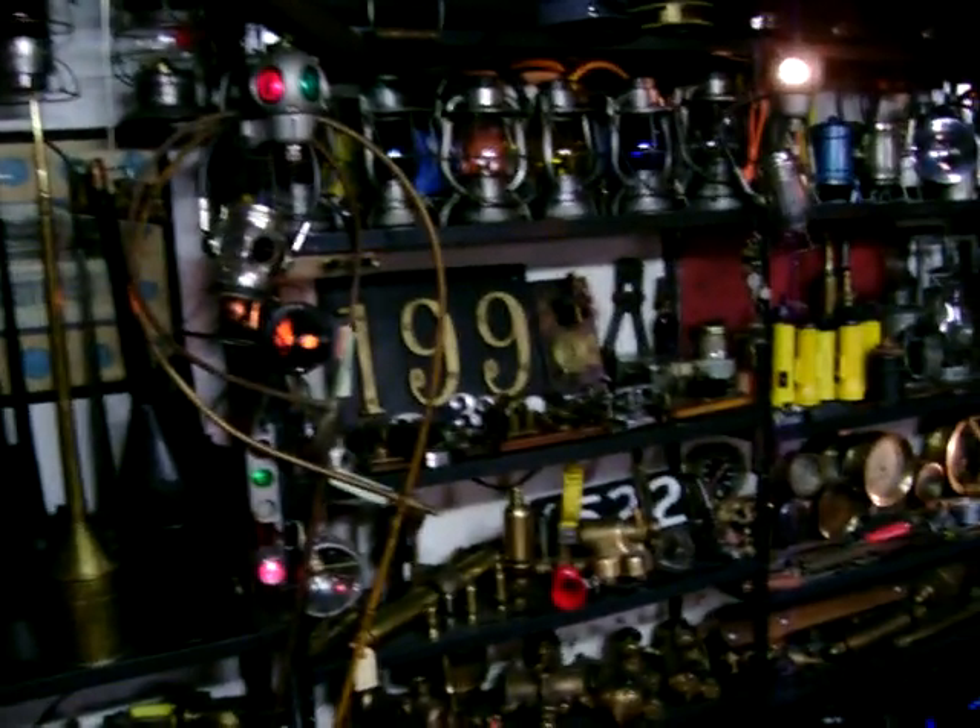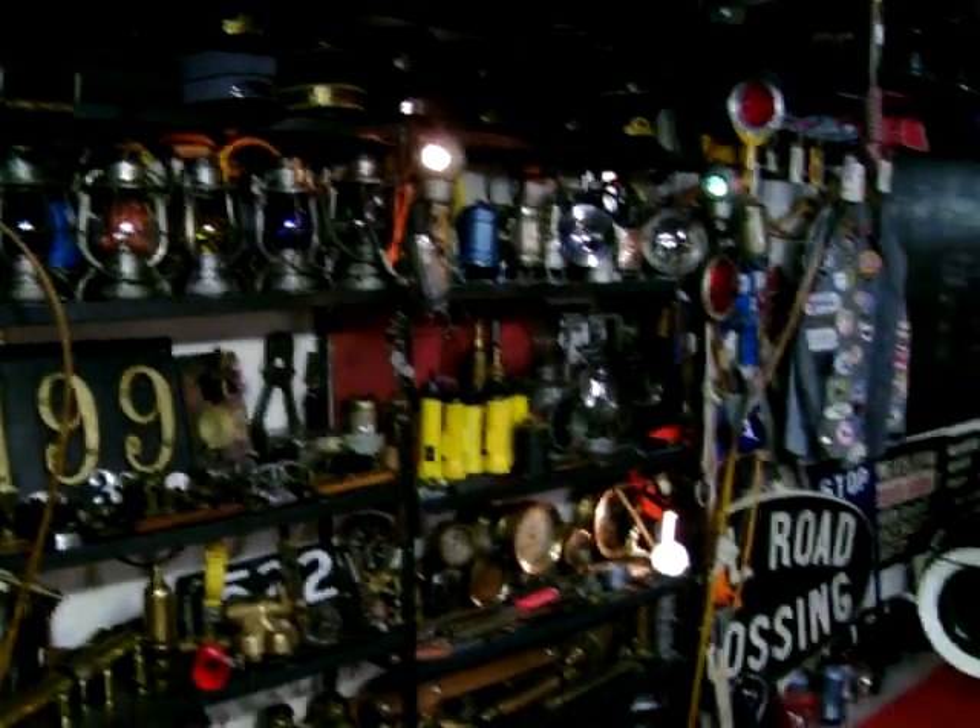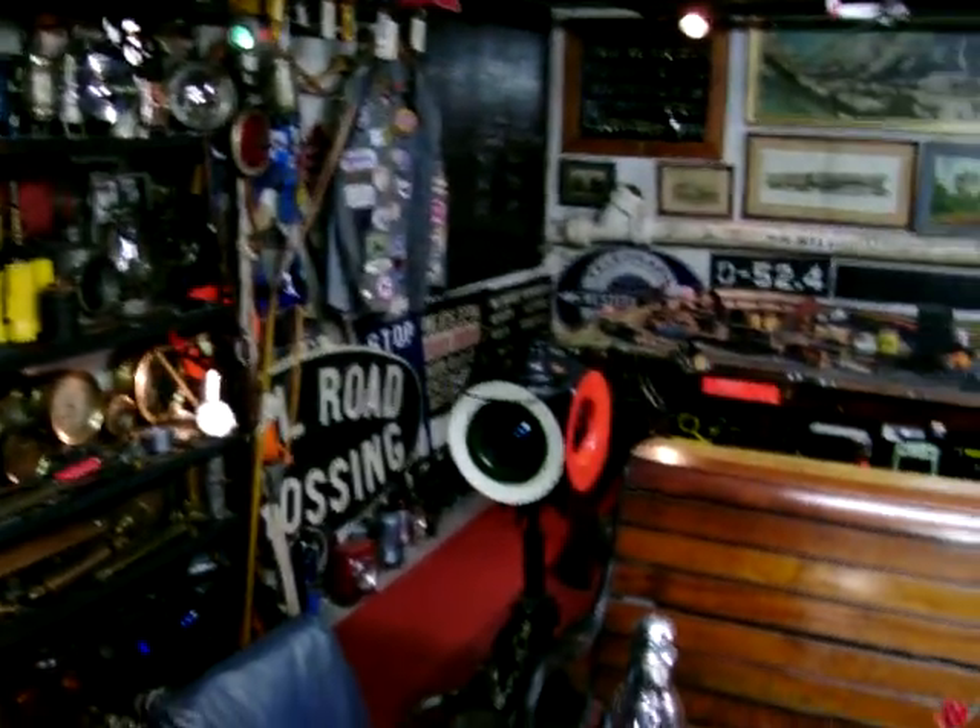There's more telegraph equipment. Flashlights. Lanterns. Switch stand lamps.